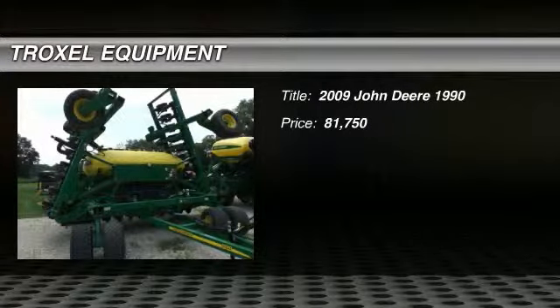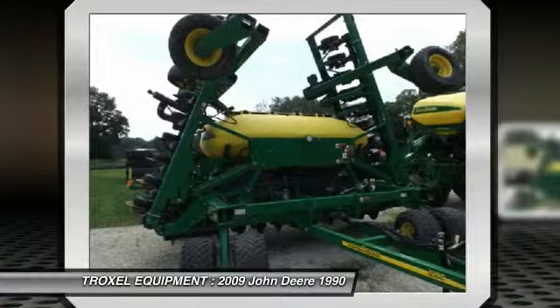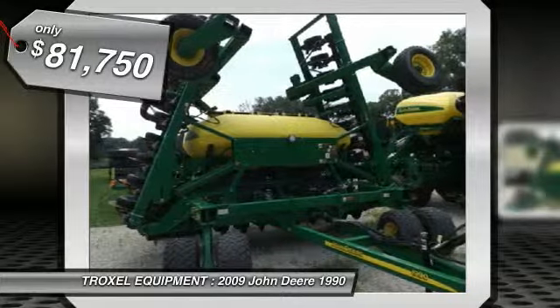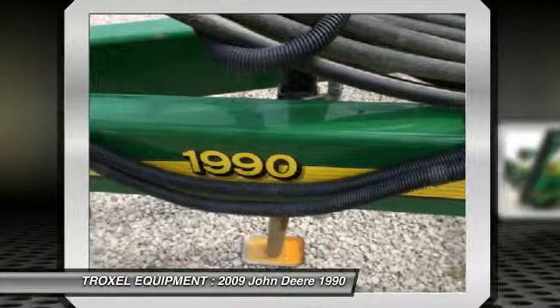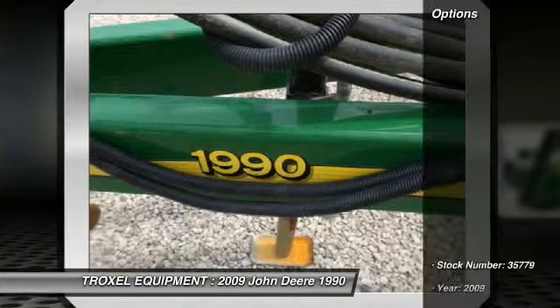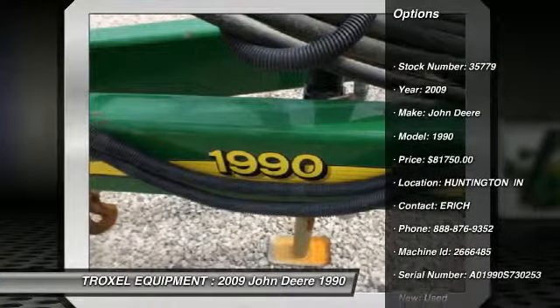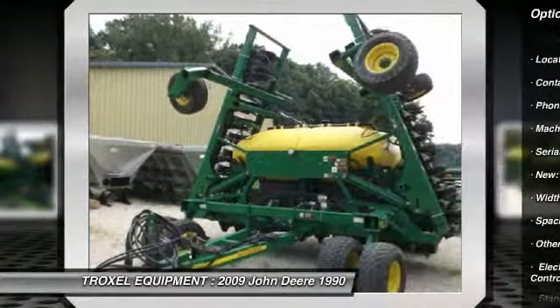Welcome to this video from Troxel Equipment in Huntington, Indiana, located at 4777 West 500 North. We are a family-owned business dedicated to making you a satisfied customer. With three locations in Indiana, we are the area's number one choice for both new and used John Deere agricultural, commercial, consumer, and skid-steer equipment, as well as grain storage, drying, and handling equipment.